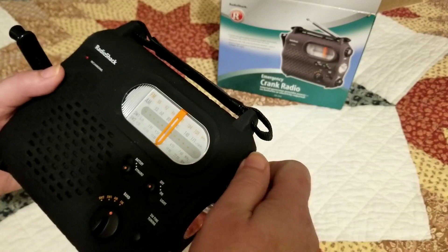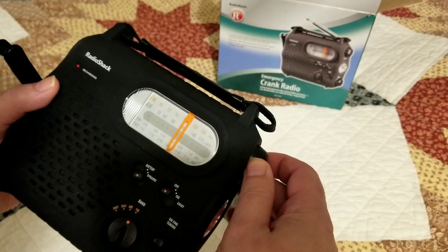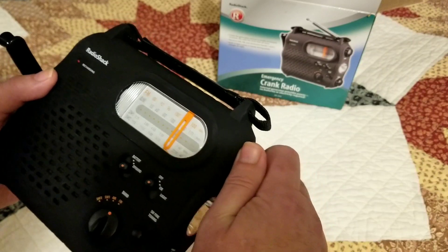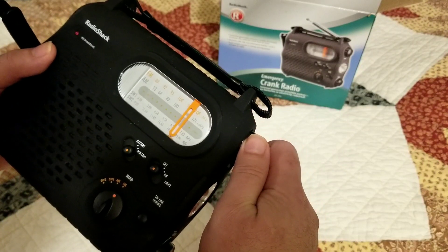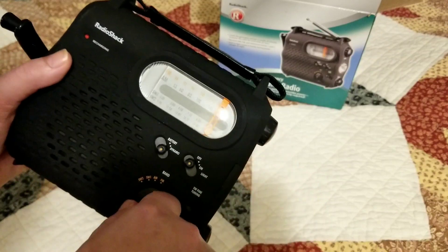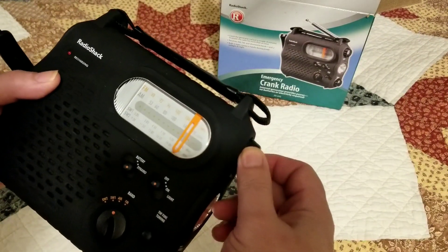I'm not going to play full songs because of copyright issues, just bits and pieces of it. Let's try AM — AM's not going to be all that great over where I'm at, but we'll try it anyway.